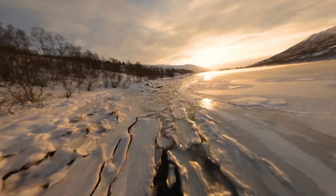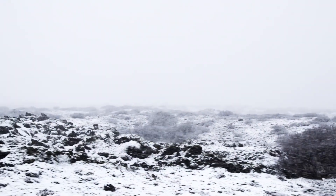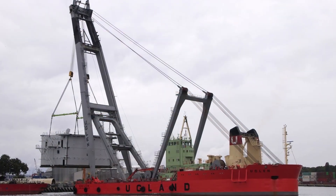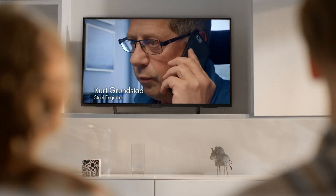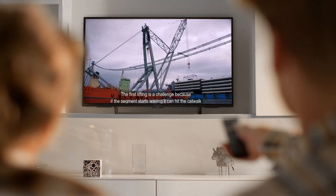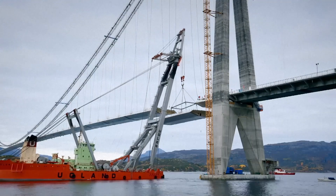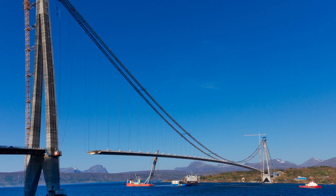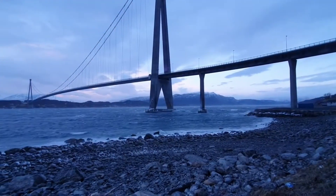With the winter of 2017 rapidly approaching, the clock is ticking. They must install the entire road deck before temperatures plummet and winds become too dangerous for construction. To lift the 250-ton deck sections into place, the team brings in Norway's largest floating crane, the Uggland, whose giant lifting arm soars nearly 400 feet high and can lift nearly 800 tons. Steel engineer Kurt Gunstad supervises the deck installation: the first lifting is a challenge because if the segments start waving, they can hit the catwalk. The team must connect at least three sections within a narrow window of calm weather, or the deck won't be stable enough. After 72 exhausting hours, they make their deadline, installing 750 tons of steel deck — enough to survive an Arctic storm.